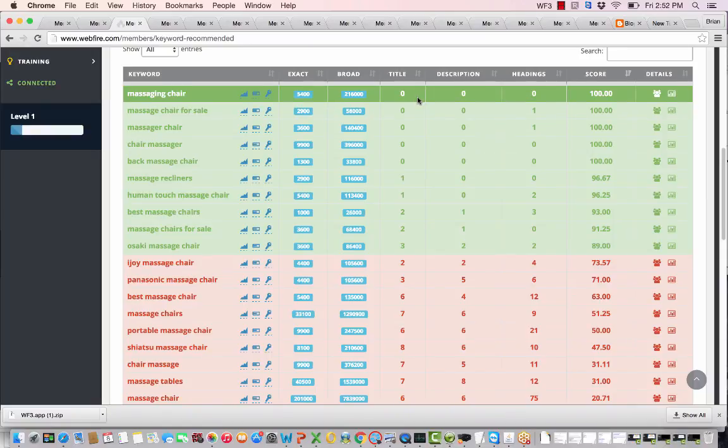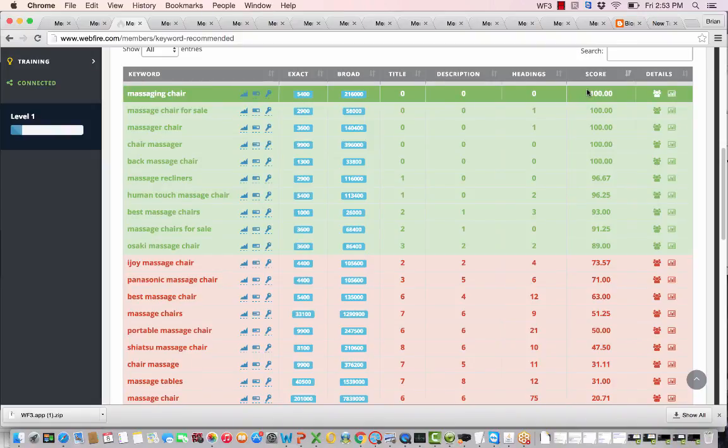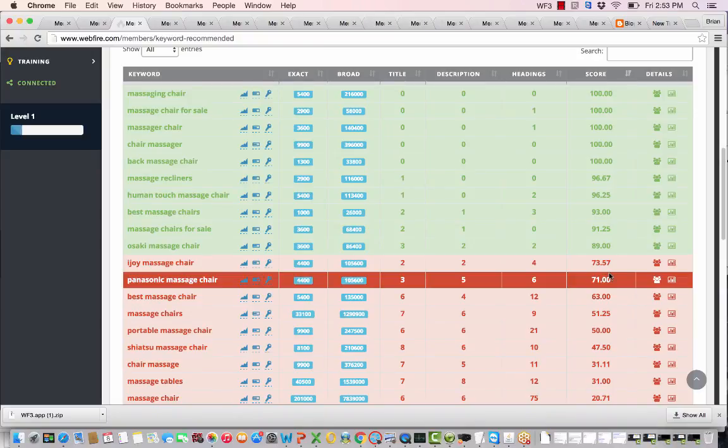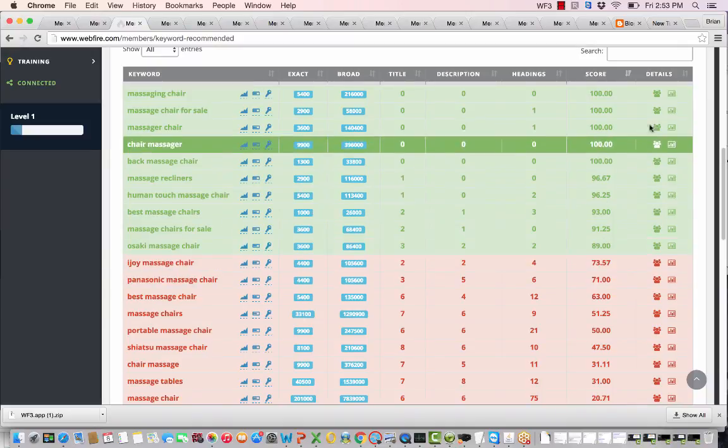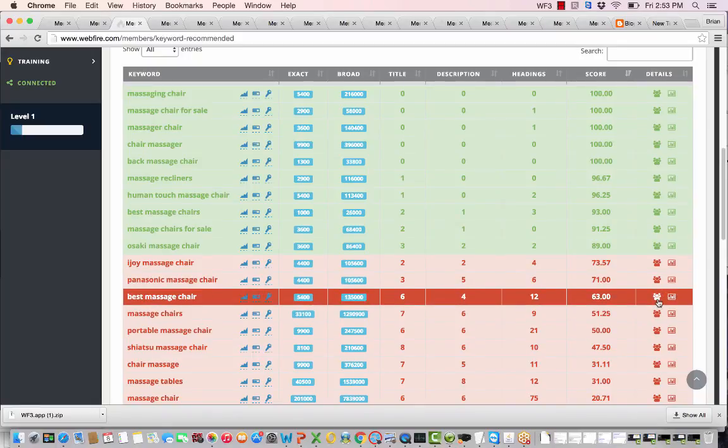The tool also gives an idea of true competition — how many sites on page one mention that keyword phrase in their title, description, or headings. In this case there are zero sites on page one that mention it in the title, description, or headings. The score is a combination of factors: the closer it is to 100, the easier it is to rank for — a score of 100 means super easy, while scores in the 50s, 60s, or 70s mean it's tougher but not impossible.